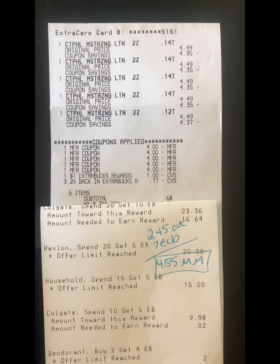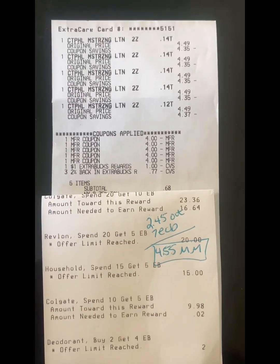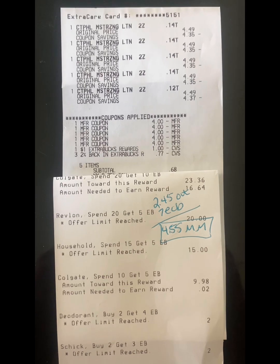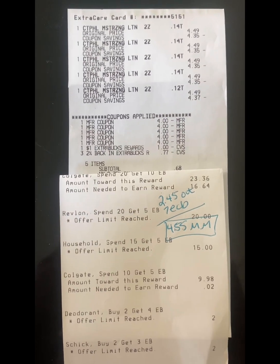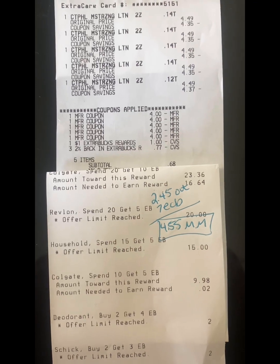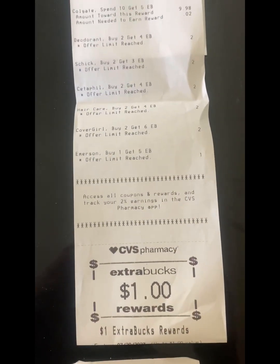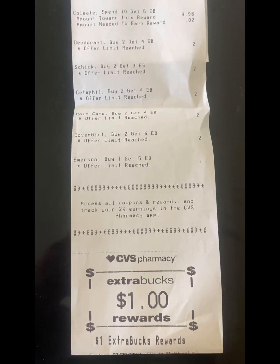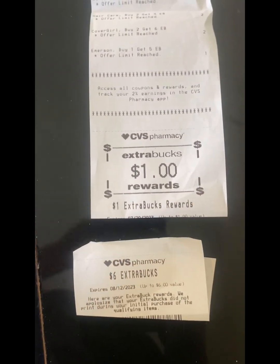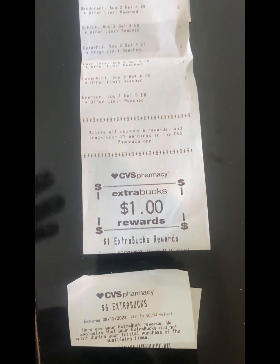Then I did this transaction. I grabbed five of those little Cetaphil travel-size items at $4.49 each, because there's a deal where you scan them and get $5 back when you spend $20 on trial and travel-size stuff. I used a $4 paper coupon for each one — five of those — plus a $1 ExtraBuck, and paid out $1.77 in ExtraBucks plus $0.68 cash, so $2.45 total. My cashier was amazing and let me use all five coupons, though some cashiers will only accept two or three. She force-printed me a $6 ExtraBuck, so I got $7 in ExtraBucks back after paying $2.45 — a $4.55 moneymaker.